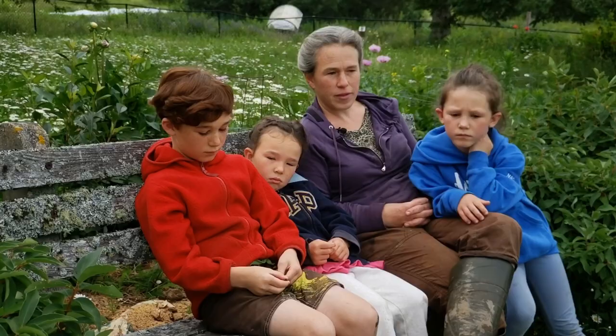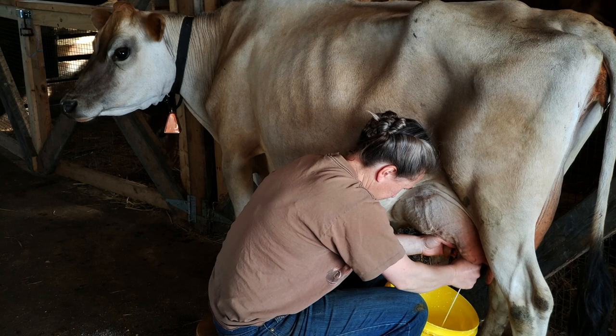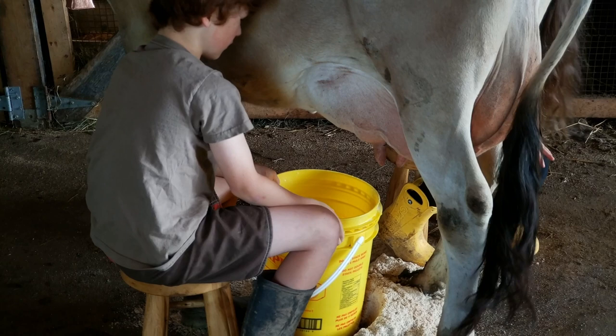Part of it was her just getting used to me, and I wasn't milking her in the same spot every time because I didn't have the barn fully set up. But she settled in and she wouldn't kick, which some cows just kick and kick and kick — and she doesn't.